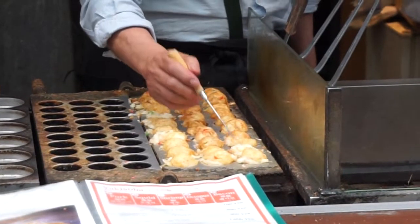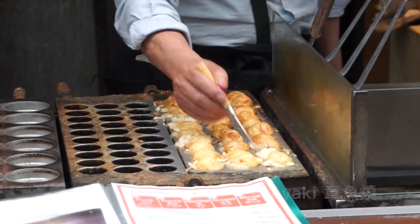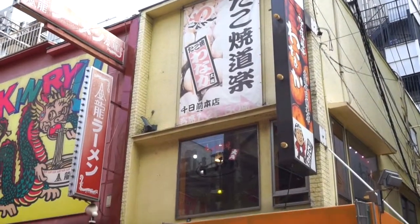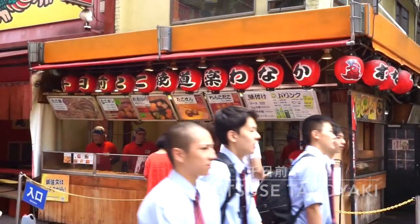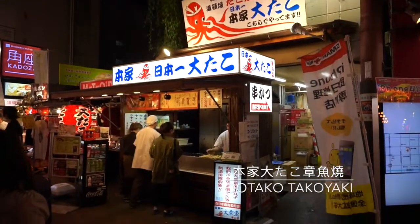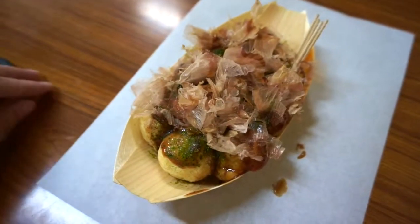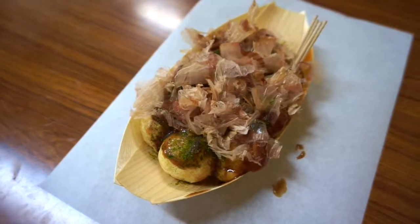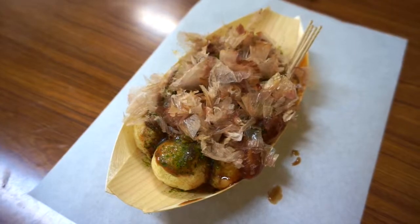The second must-try in Osaka is Takoyaki. It's a ball-shaped snack made from wheat-based batter which also has cabbage and diced octopus inside. You can see Takoyaki almost everywhere in Osaka and there are several famous Takoyaki restaurants too. The one not to miss is Otako Takoyaki, right on the main street of Dotonbori. The highlight is the dancing katsuobushi and mayonnaise on top — put them together into your mouth and you can find their taste matches perfectly.